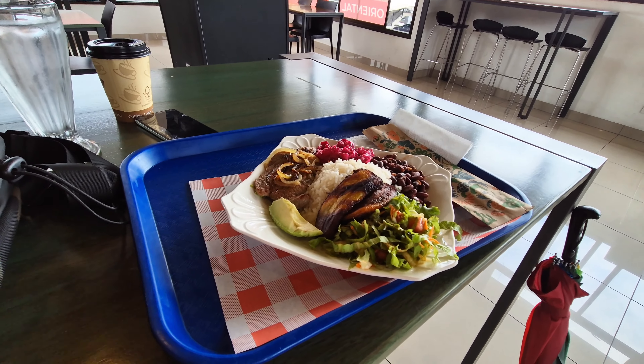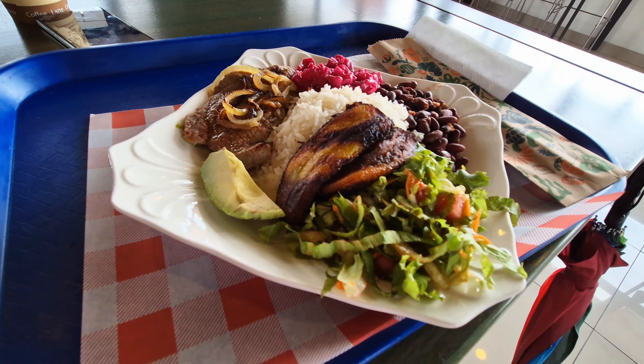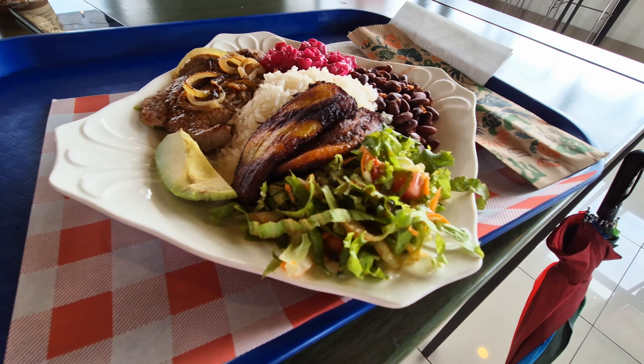This is Casado — this is lunch. So what do we got here? Some steak, green stuff. Nice. I like it. Beans and rice. Got a coffee. Always need coffee.